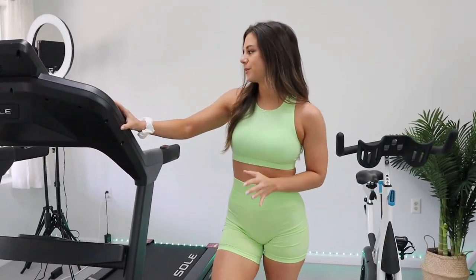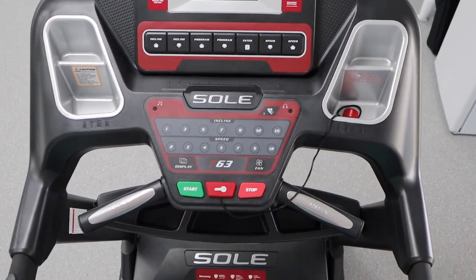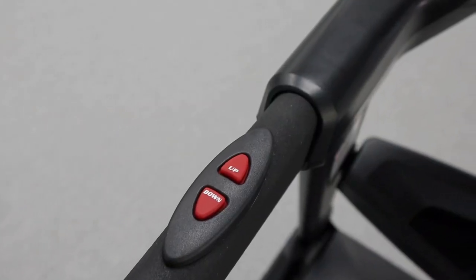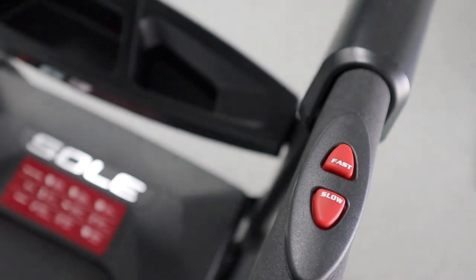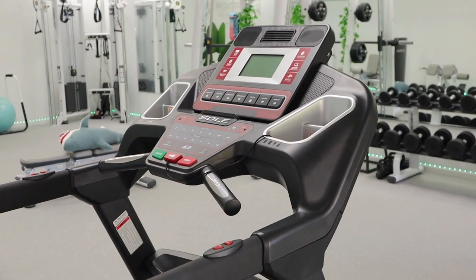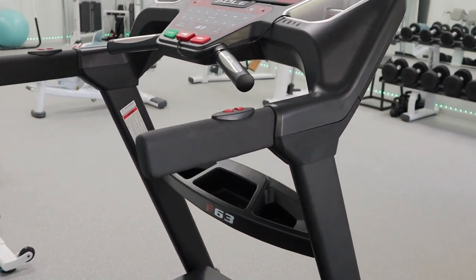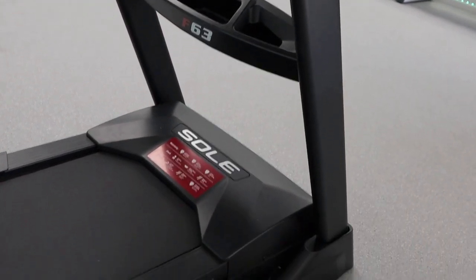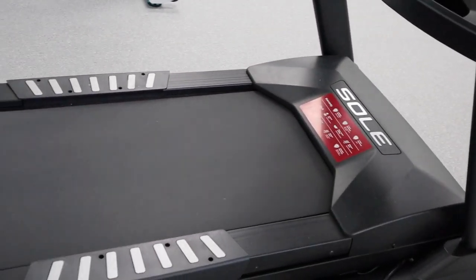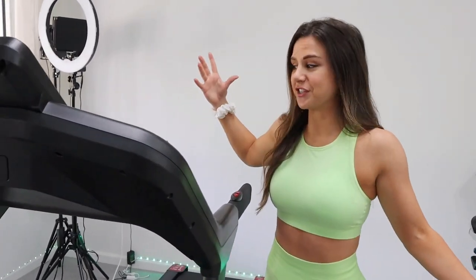This treadmill is from the brand Soul. It's their F63 model. I was looking far and wide for the perfect treadmill. I needed at least a 15% incline, and I needed something speedy enough that when I try to run, it can hang. After doing a bunch of research, Soul was actually ranked really high. It's kind of the most bang for your buck in the realm of treadmills - the most reasonable price for the features. I'm really happy with it. I love this treadmill.